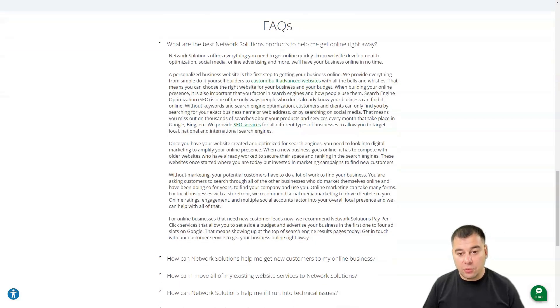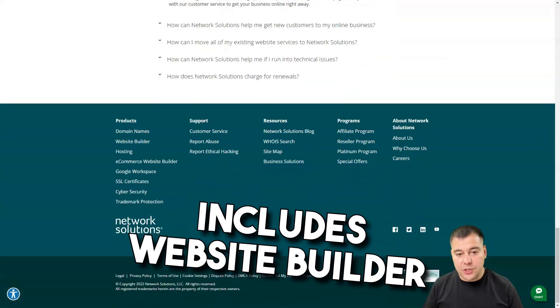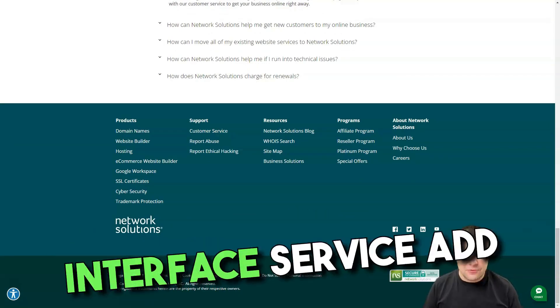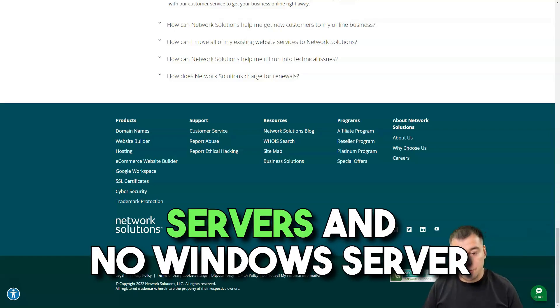The pros are: good general WordPress and e-commerce plans, helpful customer support, includes website builder software, and reliable uptime. Cons are: a little bit clunky interface, service add-ons add up quickly, lack of dedicated and VPS servers, and no Windows server settings.